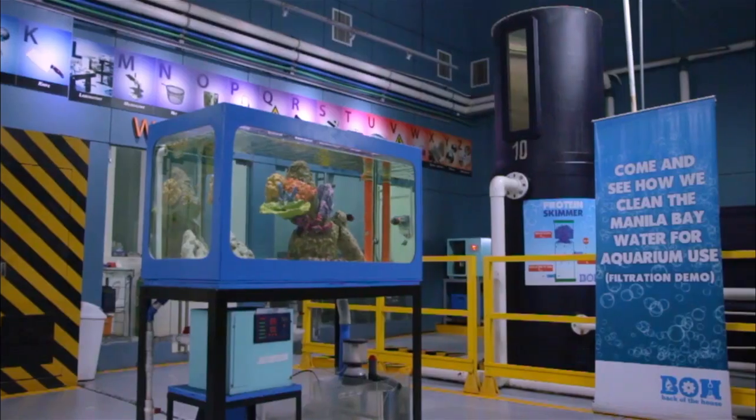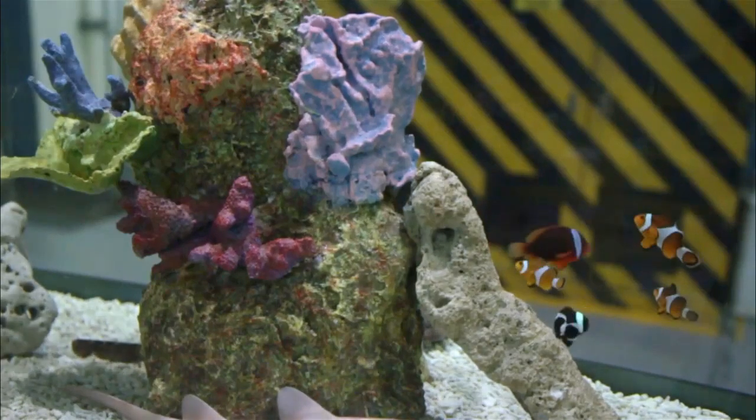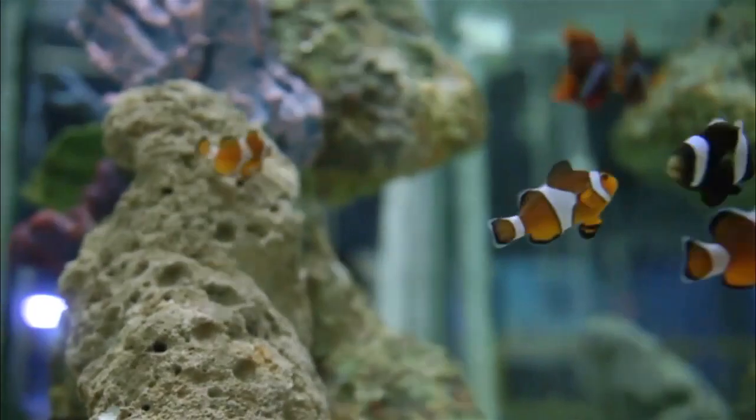The marine aquarium tank display summarizes the entire life support system of Manila Ocean Park. It's like a mini display of what is actually Manila Ocean Park's life support system.